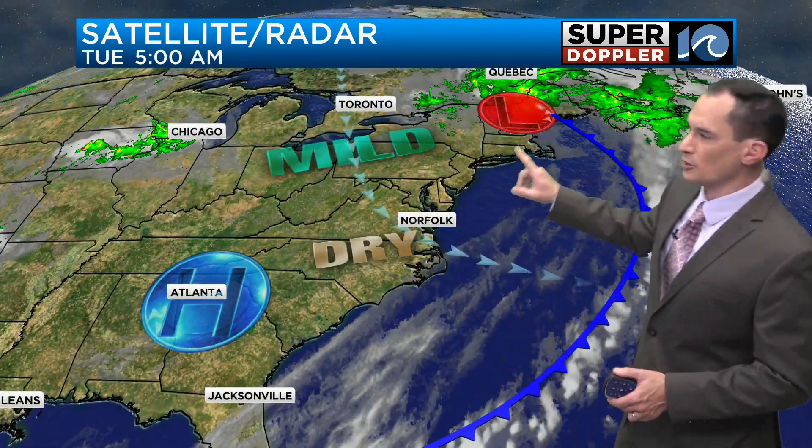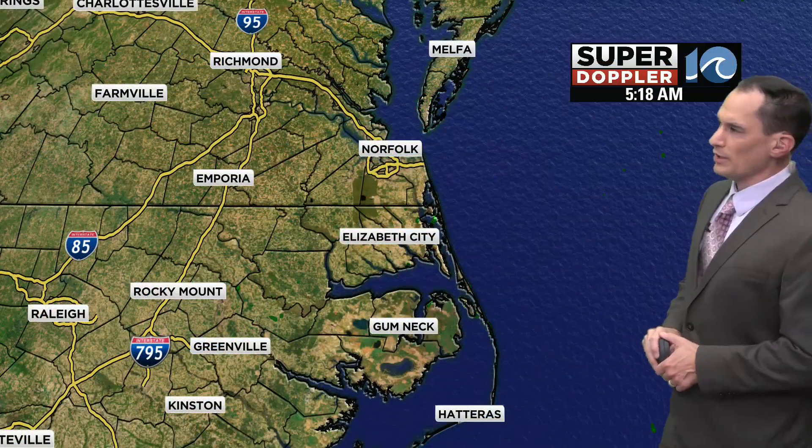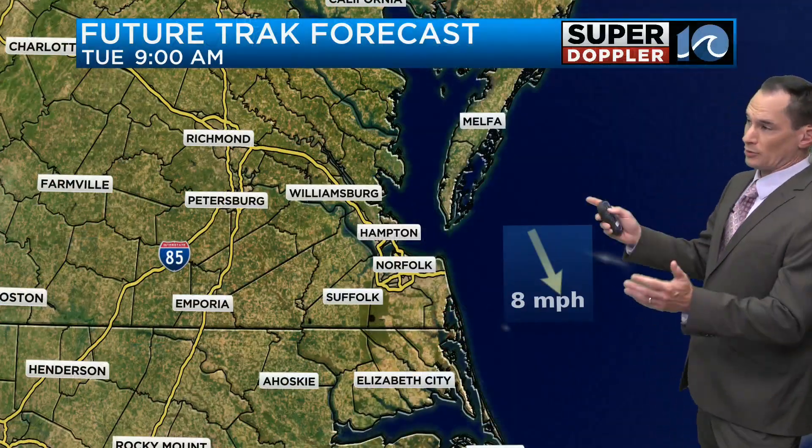We've got high pressure building in, mild dry conditions, with a cold front way off to the east of us — so there's no rain out there at the moment. Morning commute should be fine. Superdopper 10 looks good and FutureTrack looks good, too.